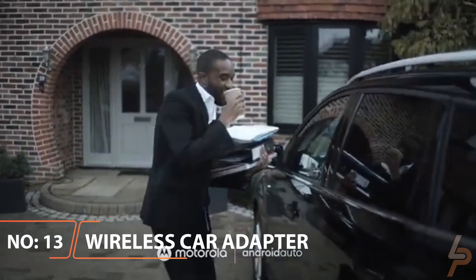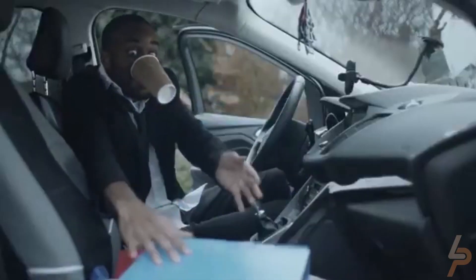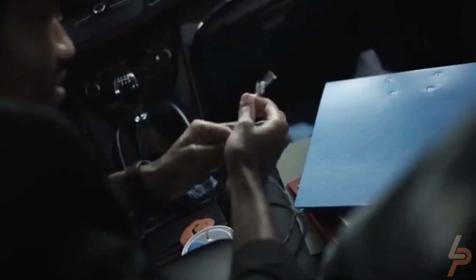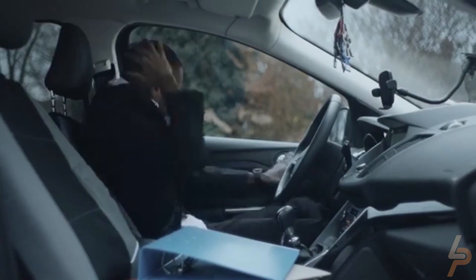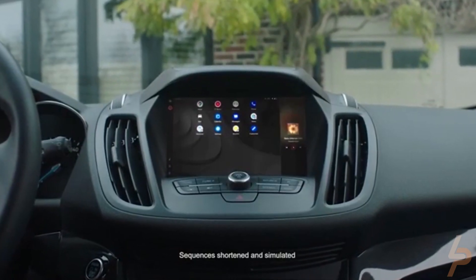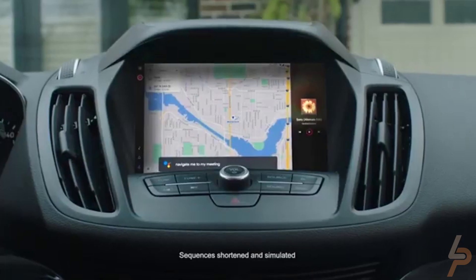Motorola MA1 Wireless Car Adapter. Simply your phone's connection to your car's current Android Auto infotainment system with the Motorola MA1 Wireless Car Adapter for Android Auto. Its wireless design removes the hassle of dealing with cords when connecting your phone to your car. This is made possible thanks to Google's technology, which allows you to connect your phone to an existing USB-enabled vehicle wirelessly.